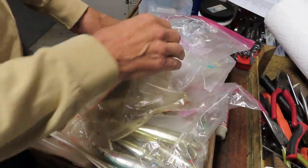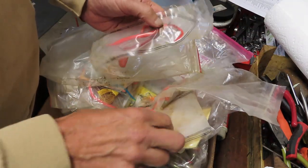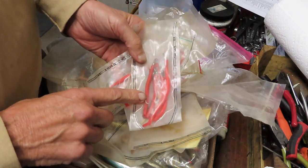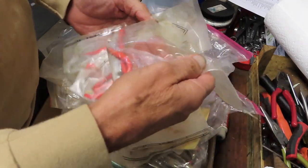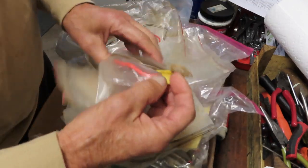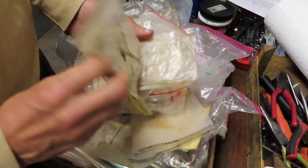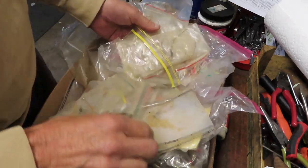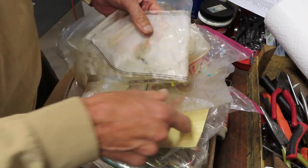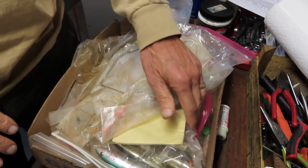Here's another bag that had soft baits - some rigs and tube rigs that we use around here, some replacement hooks for our metal jigs. Here's a metal jig that we use, just a whole bunch of good stuff. I'm not even going to open this up, but again a lot of rigs here with sharp hooks. They weren't rusted in any way and they're ready to go fishing. I don't normally buy terminal tackle.